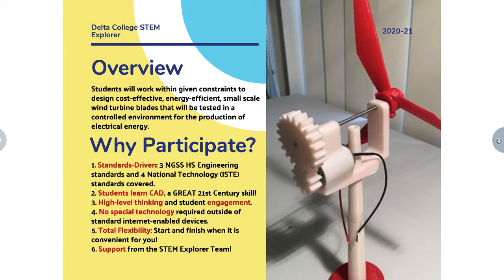You'll also have an opportunity to learn CAD, and this is a great 21st century skill with lots of jobs available in that field, especially in the Great Lakes Bay region in Michigan. In a project like this there's a lot of high level thinking and student engagement. You don't have to have any special technology outside of just regular standard internet-enabled devices, and we have flexibility in the project.